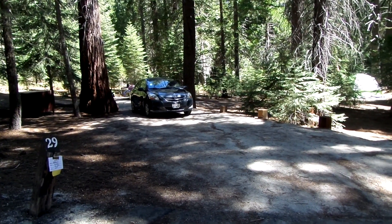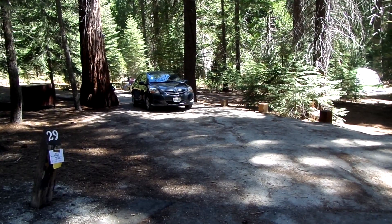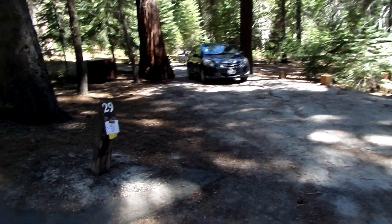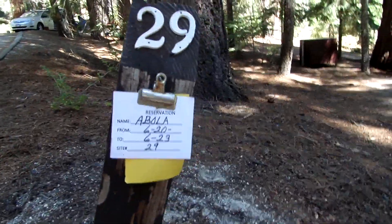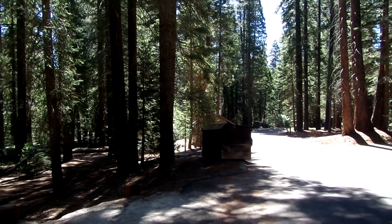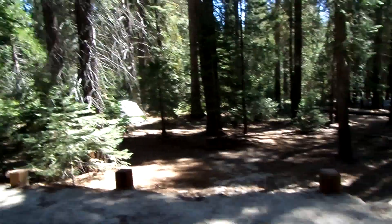June 2013. Here is our campground at Princess Campgrounds in Sequoia. Here is our spot number 29. And we're pretty much set up in this whole area.